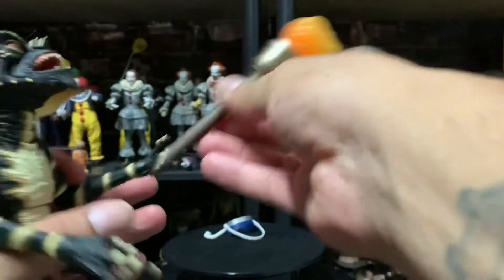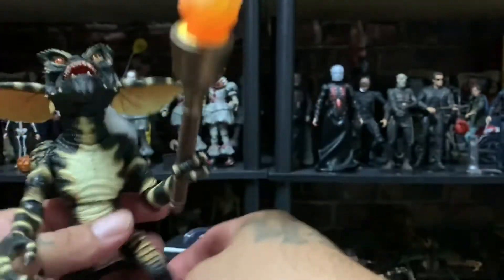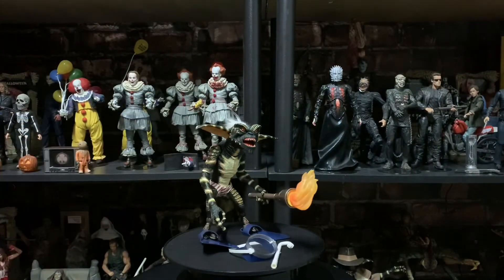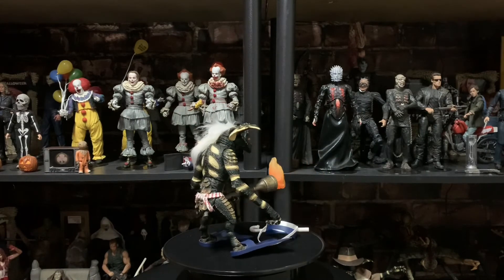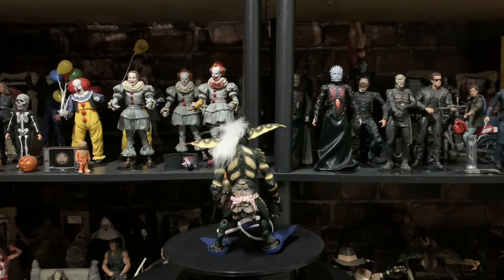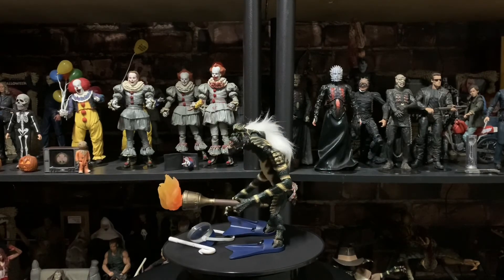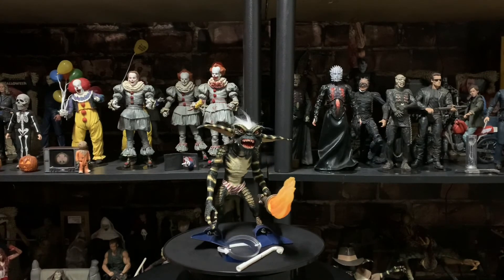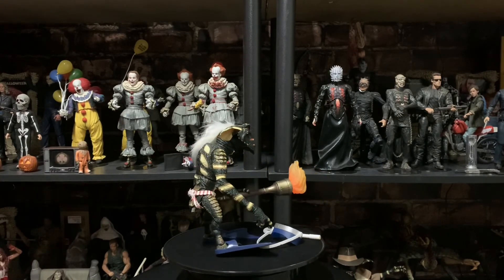So yeah guys, there you have it — the Walmart exclusive Gremlins figure. Let me know what you guys think in the comments down below. Make sure you check out my Instagram and all that good stuff — everything you need to know is in the description. Smash that like, guys, it'll really help me out in the long run. And as always, don't forget to stay savage — peace!